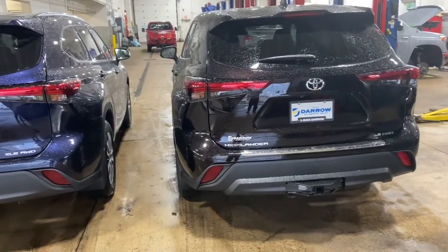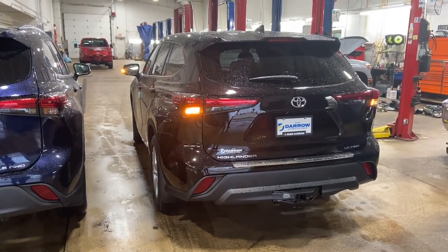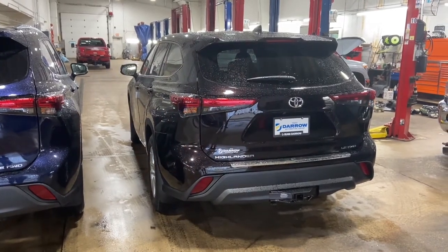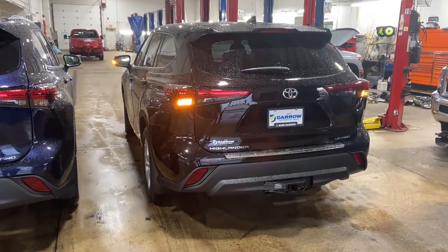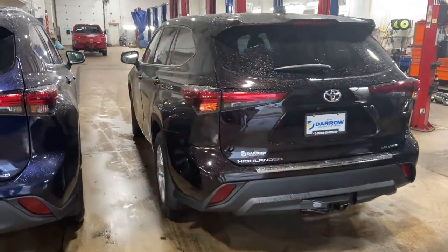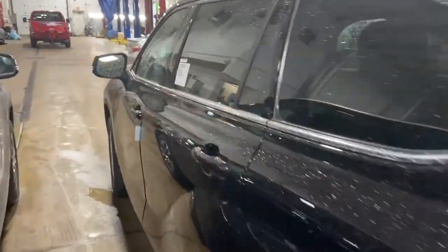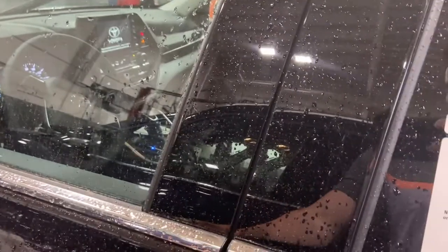Both trim levels also come with remote start capabilities. There we go — you can see it blinked and it just started. When you have remote start, you can simply open the door and the vehicle will turn off.